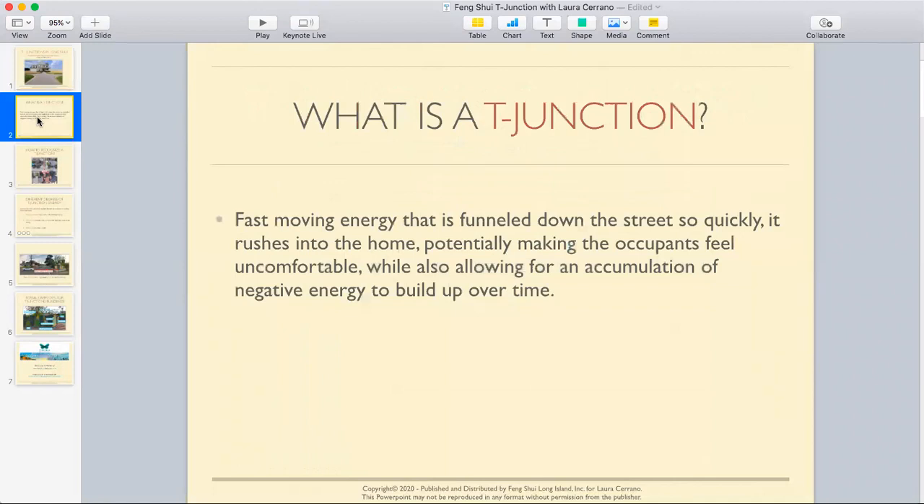What is a T-junction? A T-junction is fast-moving energy that is funneled down the street so quickly it rushes into the home, potentially making the occupants feel uncomfortable while also allowing for an accumulation of negative energy to build up over time.